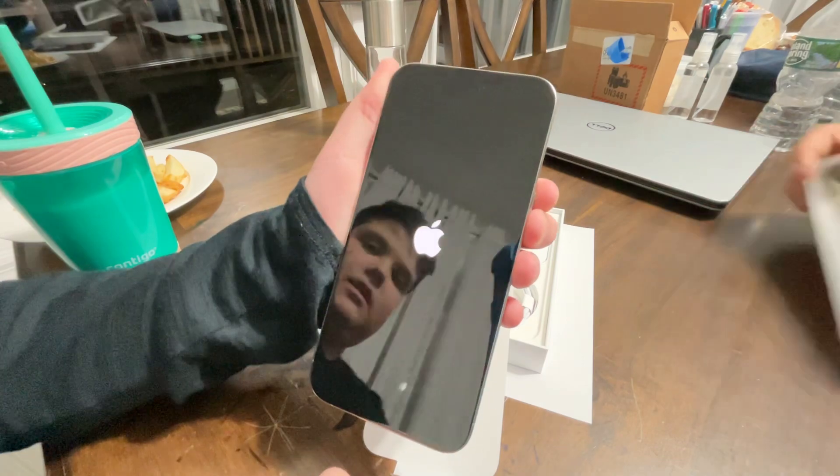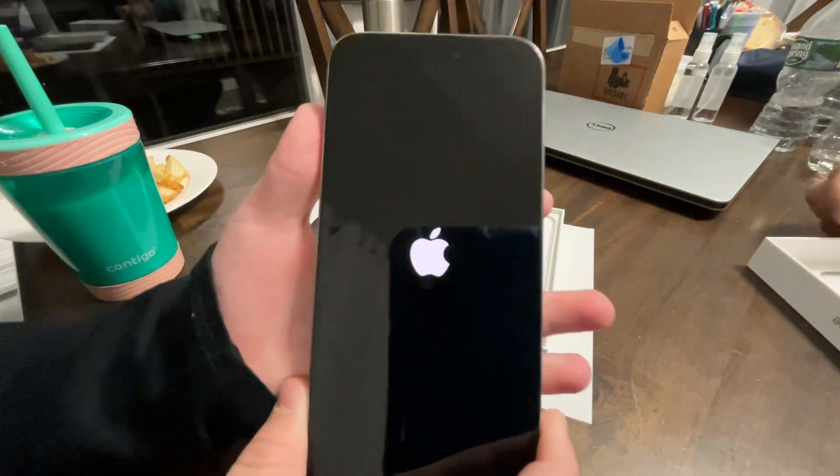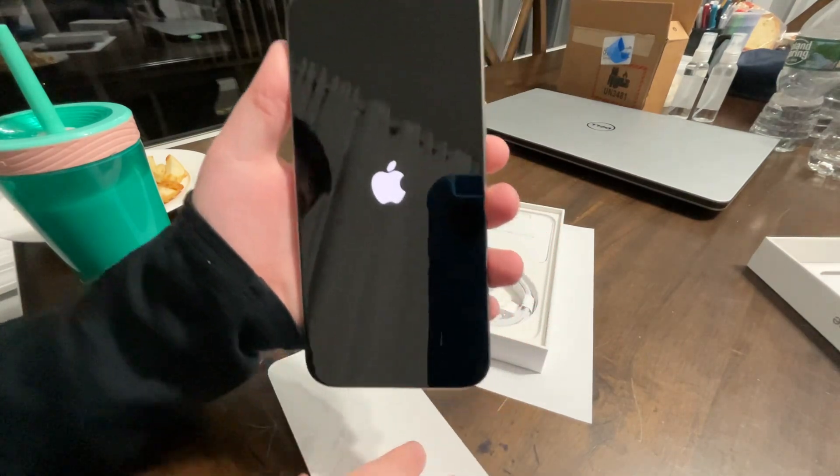But if this video gets 1,000K likes, I will buy an iPhone 15 Pro, so we can show that off.